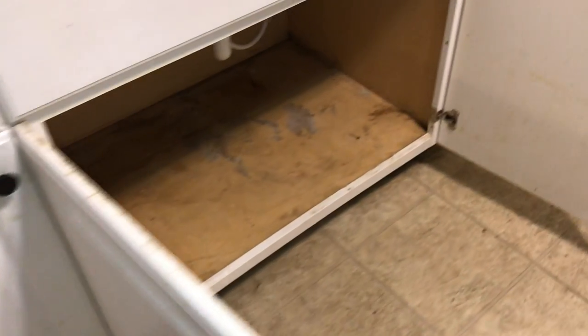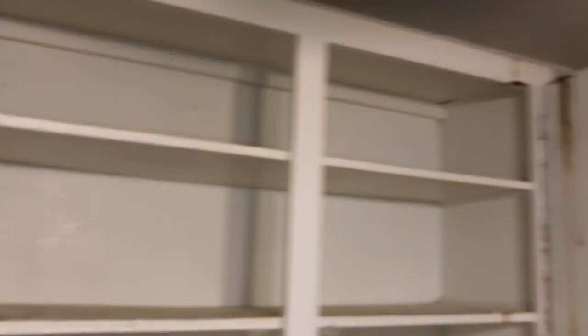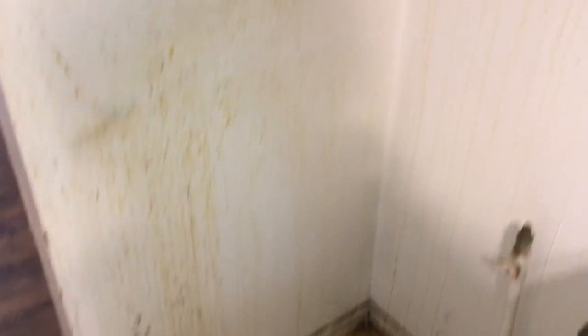Going into the kitchen. Replace the flooring with new kitchen flooring — it's badly stained. Paint the kitchen cabinets. Replace the board under the kitchen cabinets. Replace the missing knobs. The countertops and sink need a good cleaning. We'll need a complete paint job in here.